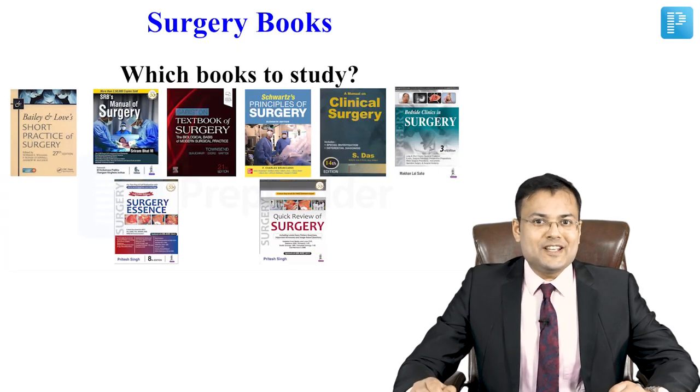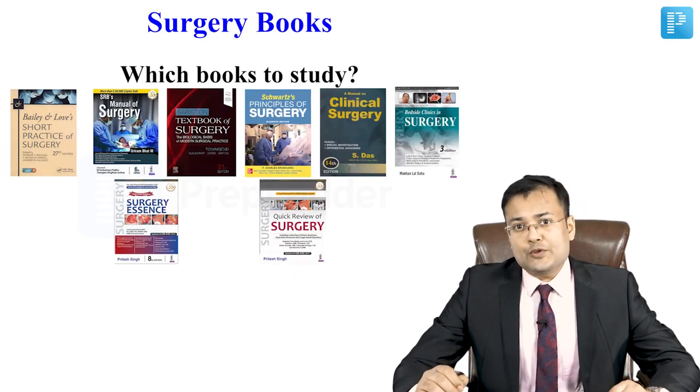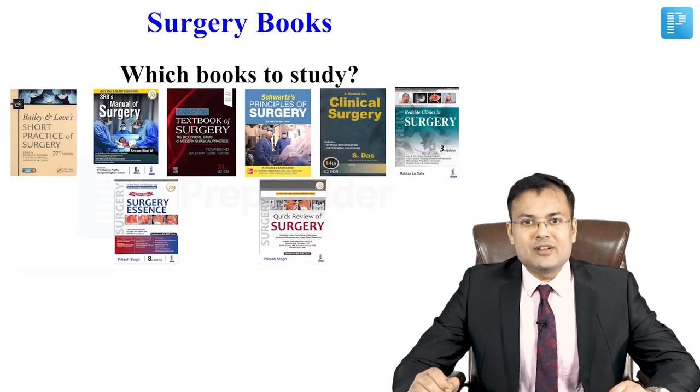Hello friends, this is Dr. Pritesh Singh, Surgery Faculty with Preplado. Many students are asking which books they should follow for their university exams and for PG entrance. So have a look.